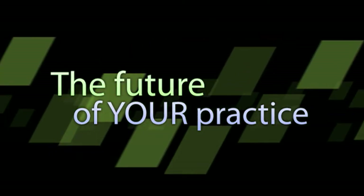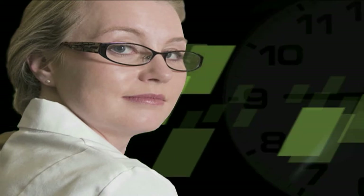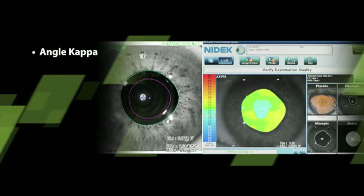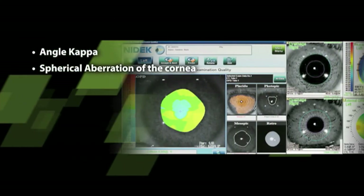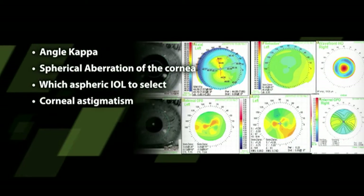Think about the future of your practice. In addition to autorefraction and keratometry measurements, what would it mean to you if, in just 20 seconds, you could also determine the angle kappa, the spherical aberration of the cornea, which aspheric IOL to select, and corneal astigmatism?